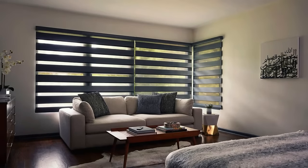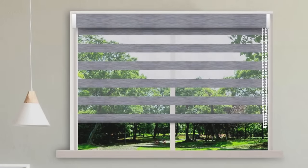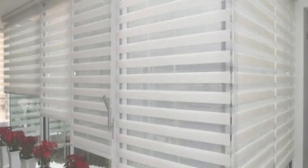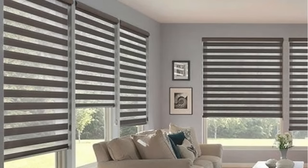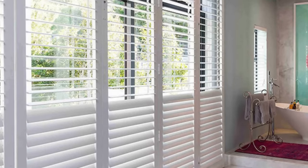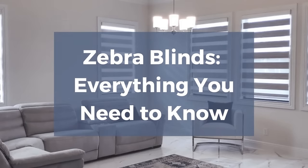Installation and maintenance of zebra blinds are generally hassle-free, with a straightforward setup process and easy cleaning methods. This makes them a practical and user-friendly window treatment solution for individuals seeking a low-maintenance option that doesn't compromise on style. In summary, zebra blinds stand out as a contemporary and functional window covering solution that offers a harmonious blend of aesthetics and practicality.